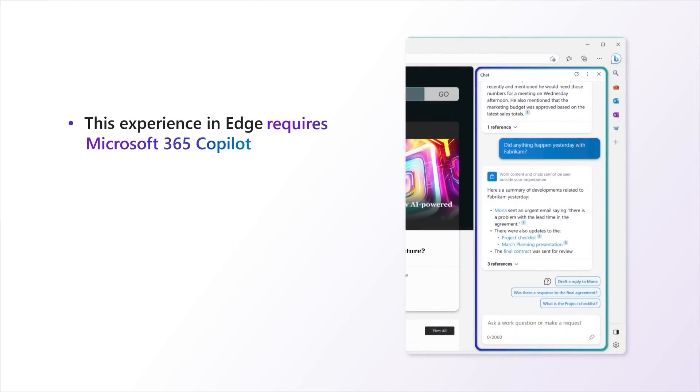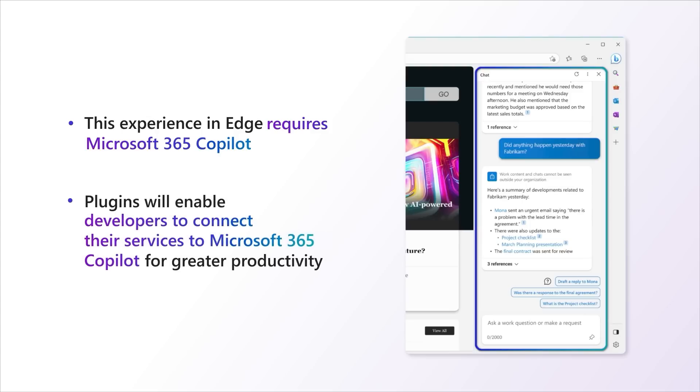Microsoft 365 requires Microsoft 365 Copilot, and plugins will enable developers to connect their services to Microsoft 365 Copilot for even greater productivity.